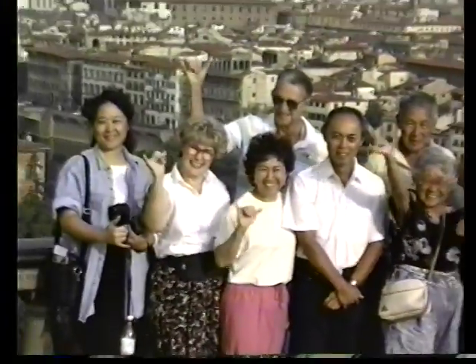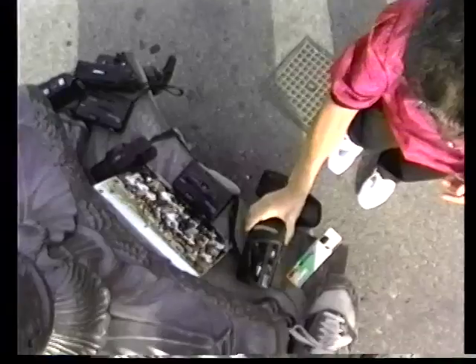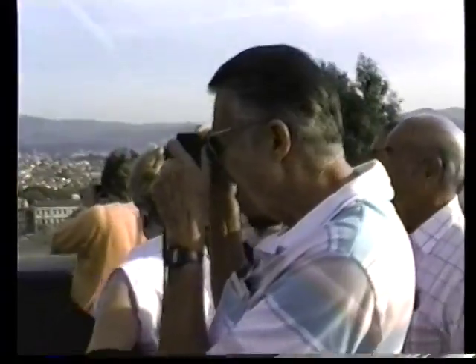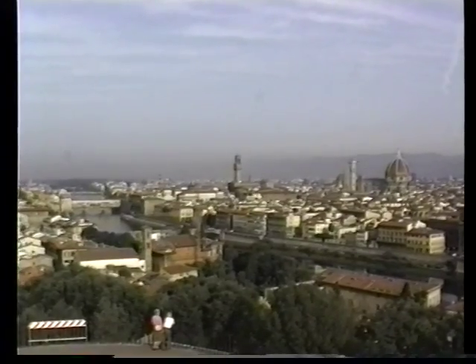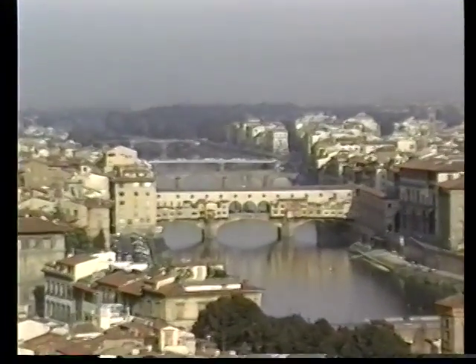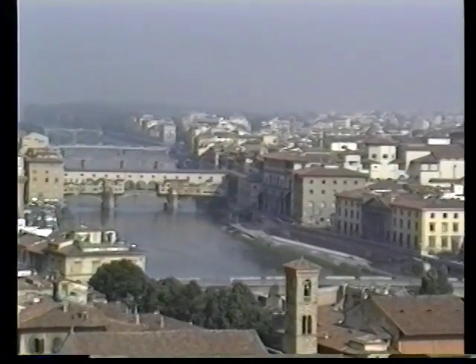We've been traveling together from Rome to Florence and we have quite a ways to go on our tour yet — heading for Venice, then on up to Lucerne, Switzerland, and to Paris, and eventually to London to complete our tour. Florence is certainly one of those highlights we'll never forget. It's an awesome experience to see all the monuments lined up, and you can zoom in for a nice view of the Ponte Vecchio crossing the Arno.